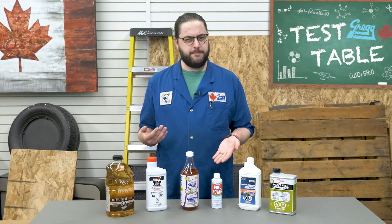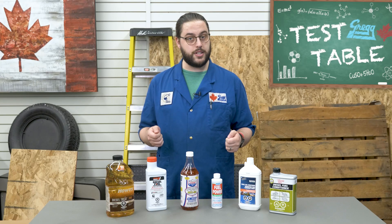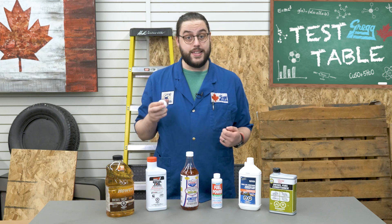When you look at it this way, FPPF's Fuel Power is the obvious choice, but remember our main goal with a diesel fuel treatment is to remove any water or moisture that may be in your fuel tank. So to make sure this is still the best choice, let's put each of these products to work and see which one removes water the best. To do this, we are going to put equal parts — 10 millilitres of water and 10 millilitres of product — into each of these jars.